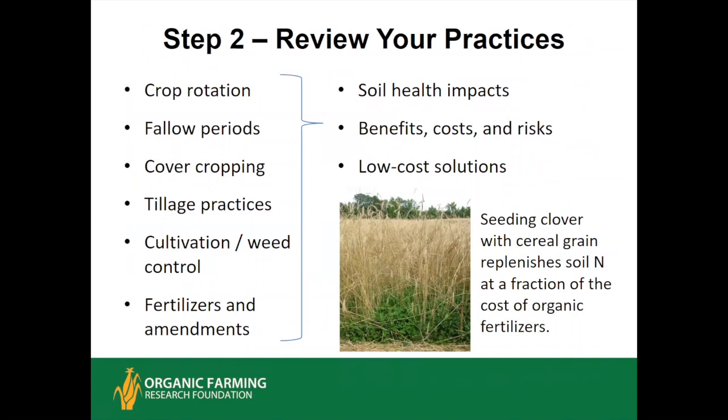Step two is to review your practices. Lay out your crop rotation, note your fallow periods, whether you're cover cropping, your tillage practices, weed management, and fertilizer inputs. Ask what are the soil health impacts of each practice — benefits, costs, possible risks — and whether there are any quick, low-cost solutions. For example, if you're growing winter cereal grains and harvesting at full maturity, instead of tilling or leaving the land bare, you could over-seed red clover at about 10 pounds per acre in early spring by frost-seeding, giving you a nice carpet of living cover until you're ready to plant potatoes the next year.